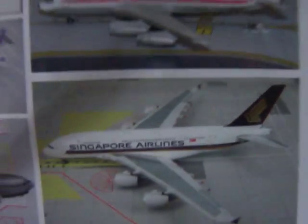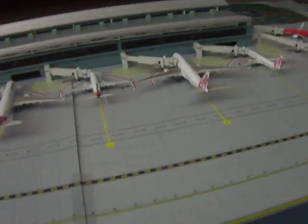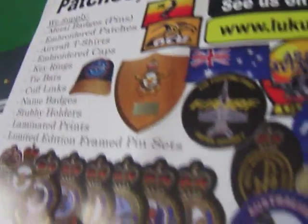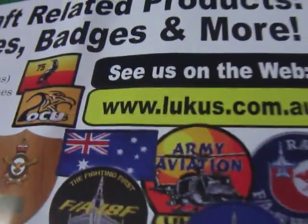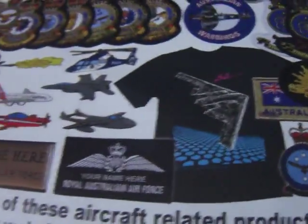The advertisement features a Qantas A380, Singapore A380, Jetstar A330, and a Virgin Australia A330 which I already have. On the back it has a website called locus.com.au where you can get badges, patches, and t-shirts with aircraft on them.